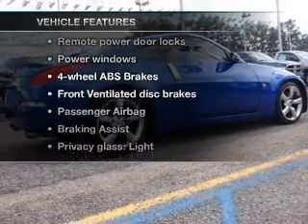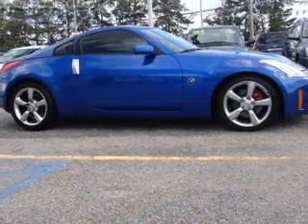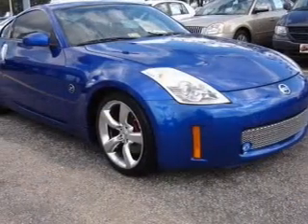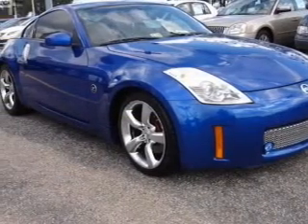Plus, enjoy these notable features that are included in this vehicle: air conditioning, power door locks, power windows, power steering, power mirrors, and an adjustable tilt steering wheel.